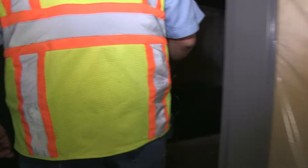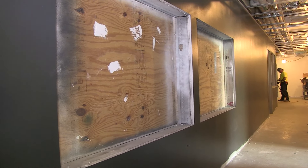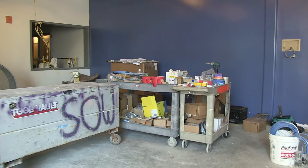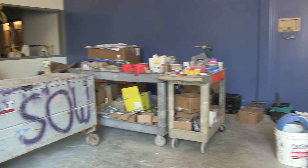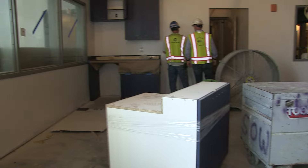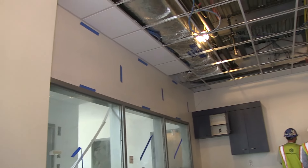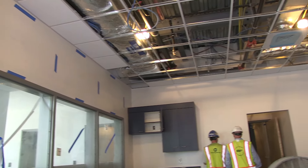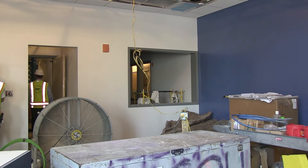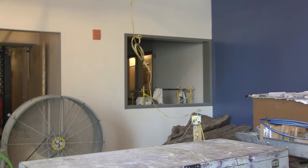Out here in the hallway, these two cubbies will be filled with mailboxes for each officer — they'll have their own mailbox for any correspondence. This is a three-person dispatch desk, much larger than what you have at the existing station. There'll be monitors mounted above these windows, and the officer in charge will be located right behind that window, so he has clear vision of the public area as well as the detention area.